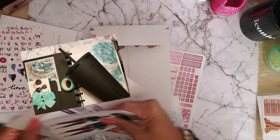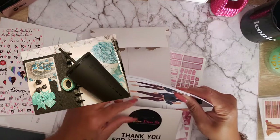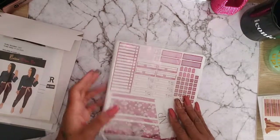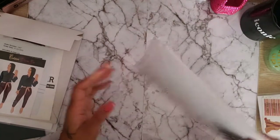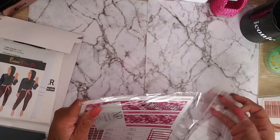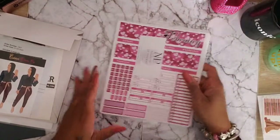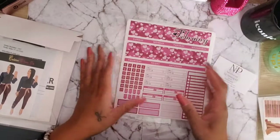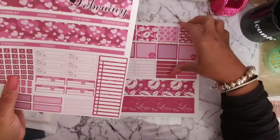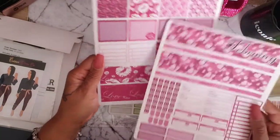And then my order from Nash. Nash Front Works, y'all know my code there is SASSYDIVA30 on the website and on Etsy. I ordered this February kit — the monthly — and you know her kits, these are two pages.